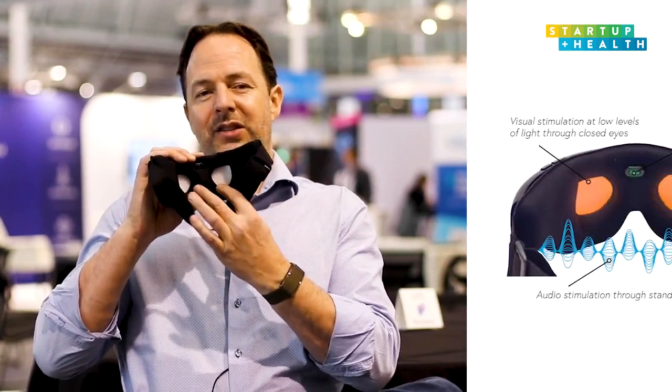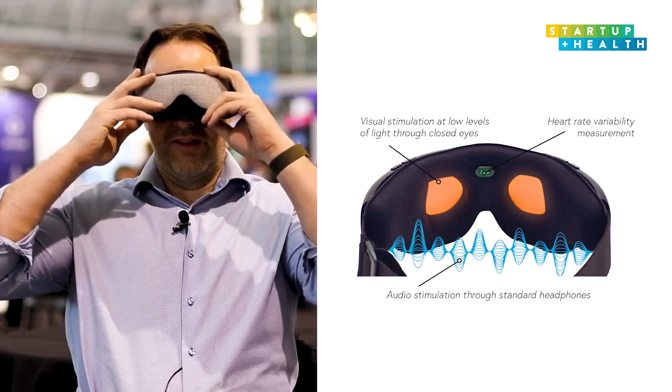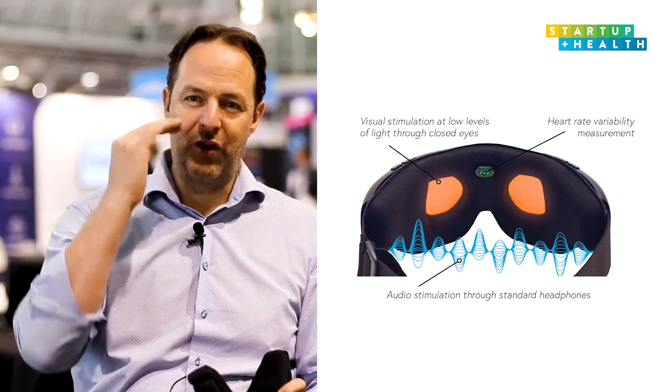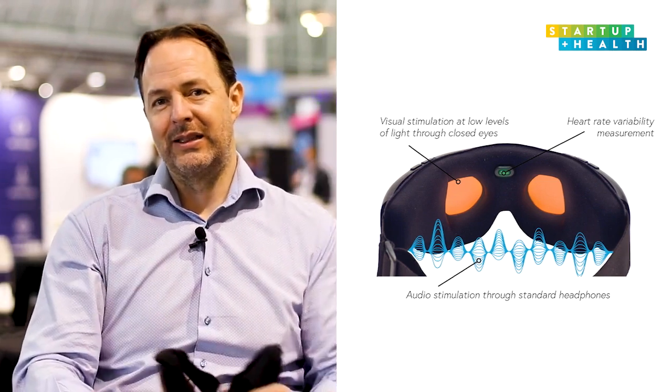The device uses pulsed light and pulsed sound to change patterns in the brain. Someone puts on the device, turns it on, lies back, and then they're getting stimulated through their eyes and their ears in order to create a very specific relaxation effect within the brain. There are different ways you can affect the brain — with drugs, with magnets and electrics, and audiovisual. Audiovisual is your brain's primary way of receiving information from the world, so we're using that information stream to get the information inside the brain that we want.